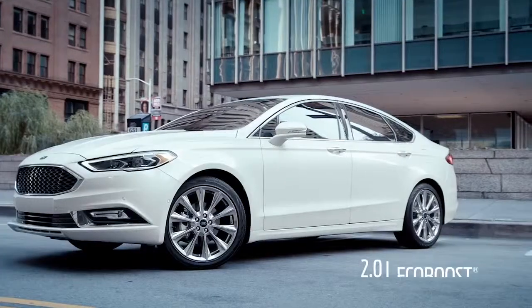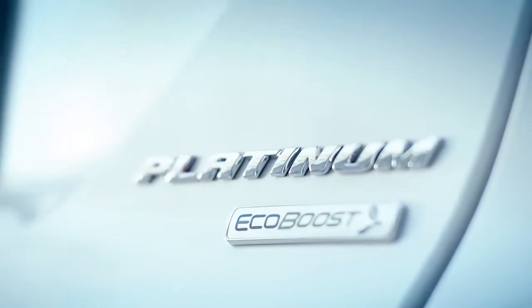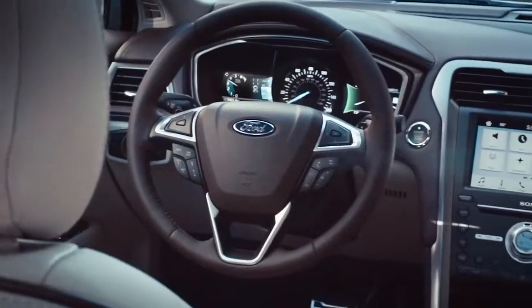The 2-liter EcoBoost that I drove today — and this is the Platinum Series — is absolutely amazing. The fit and finish. What are other drivetrains that are available for this car?